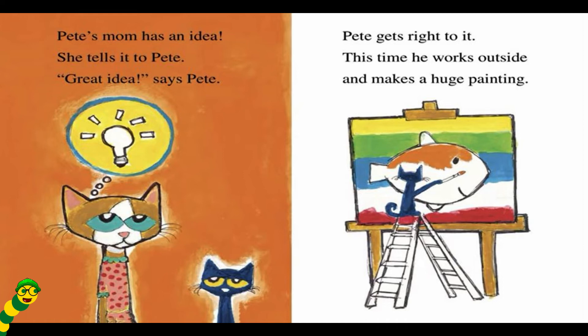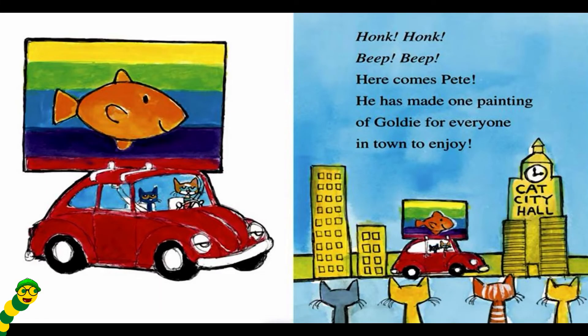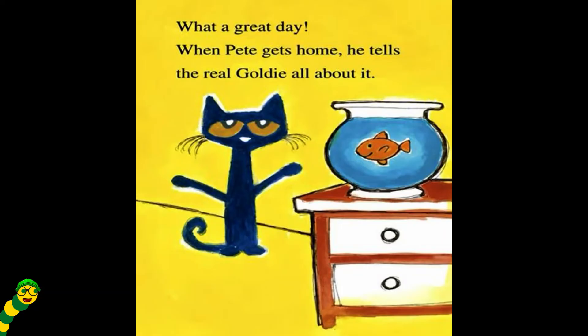Pete gets right to it. This time he works outside and makes a huge painting. Honk, honk. Beep, beep. Here comes Pete. He has made one painting of Goldie for everyone in town to enjoy. What a great day. When Pete gets home, he tells the real Goldie all about it.